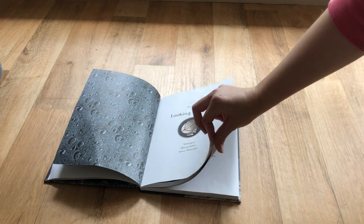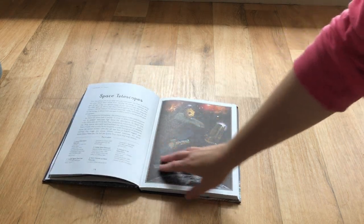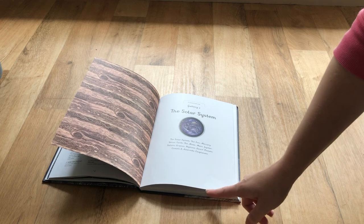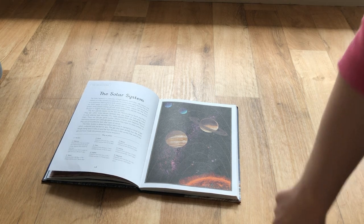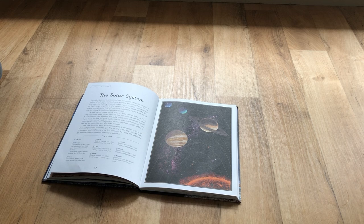My kids have really enjoyed this book and learned a lot from it. I did read reviews where it said it was a little light on information — I personally haven't found that true. I think it's perfect for the age we're using it with. It has a lot of information and goes into the facts about the planets — the most well-known facts.